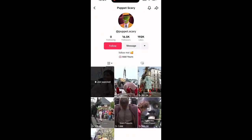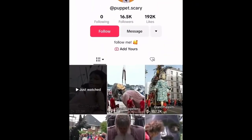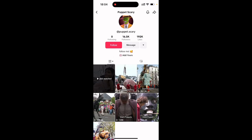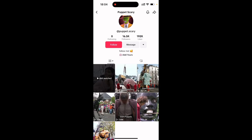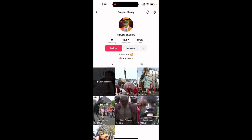So let's talk about exactly what this account does. The account is called puppet.scary, and quite simply, the content revolves around weird, strange, somewhat scary-looking puppets — but these are huge, life-size, giant-size puppets displayed in various areas of the world. They've compiled these videos and put them together on this account. Judging by the viewership, clearly people are interested in this sort of topic.